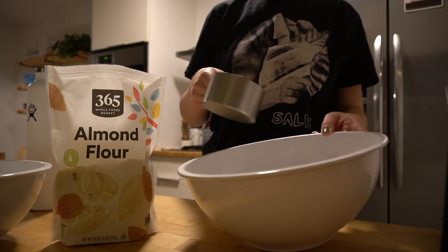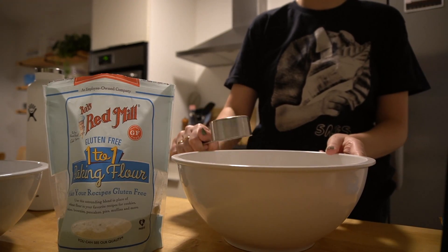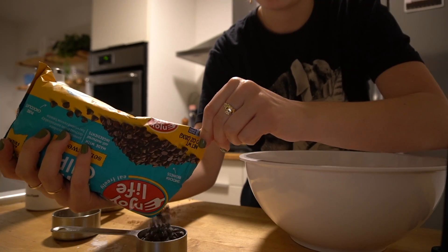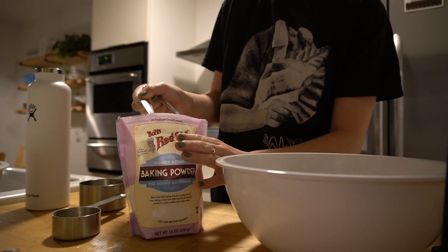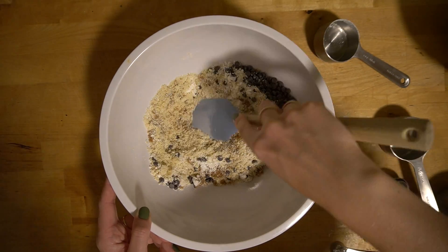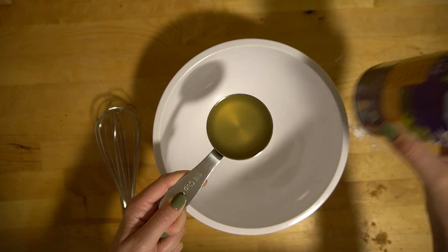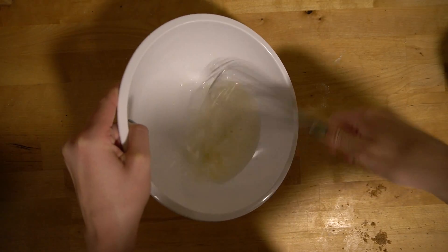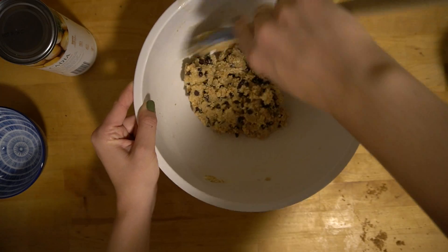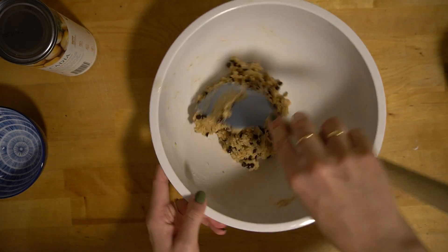After dinner I made some cookie dough to bake the next day. The recipe is from Minimalist Baker — they are gluten-free and vegan with a base of almond flour, so they're very fluffy. What's also interesting is that they use aquafaba, the liquid from a can of chickpeas. If you whip it up really nice it has the texture of egg white. I was determined to make some good cookies.